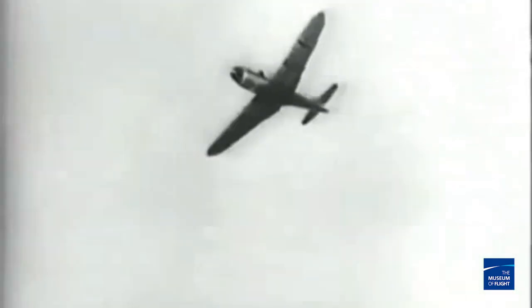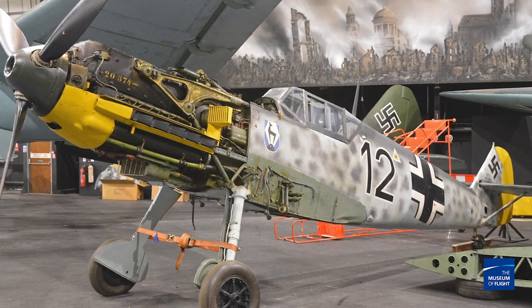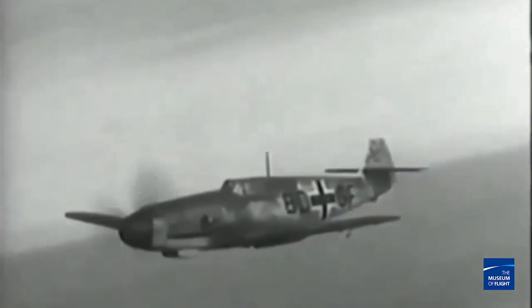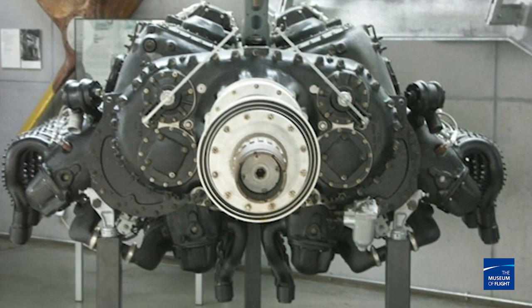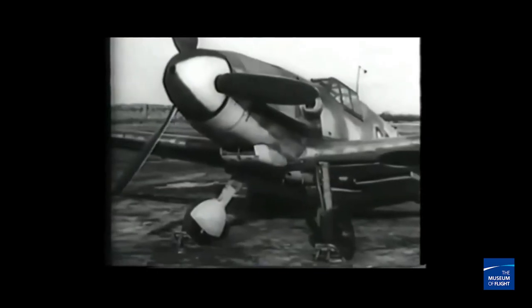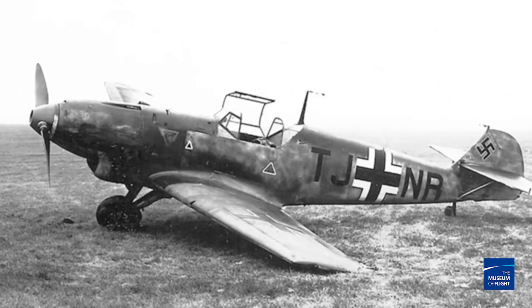There are a couple of oddities about the 109. First and foremost, it used an inverted V12 engine — turned upside down so the cylinders pointed downward instead of upward. That actually gave the pilot better visibility and improved the thrust line of the aircraft, leading to increased stability. Another oddity was the landing gear — the track of the wheels was very close together, making it very hard to land. A lot of pilots would end up ground looping because the wheels were so close together.